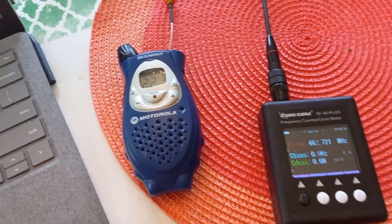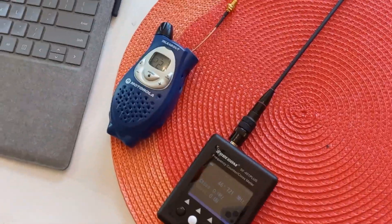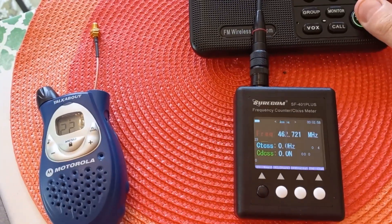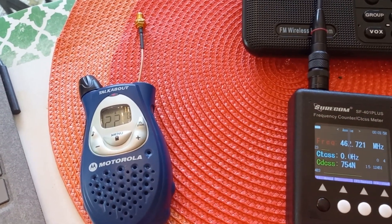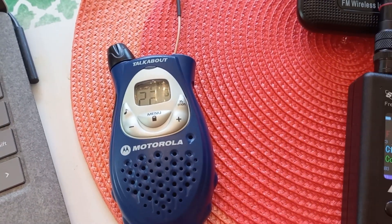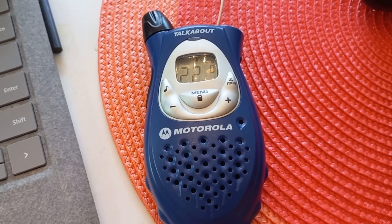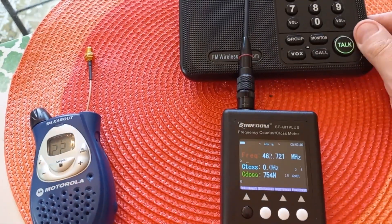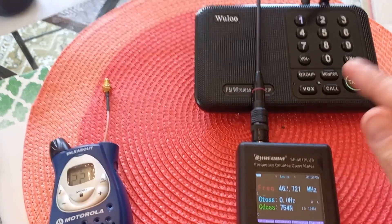And sure enough — there you go. You can hear it clearly. You can also hear a thumping sound in the background — that is the CDCSS code, 745, being transmitted in binary. So there you go: anyone listening on channel 22 with squelch open can hear your intercom.